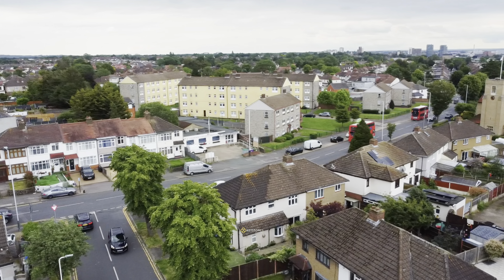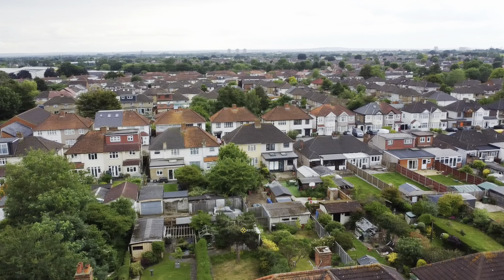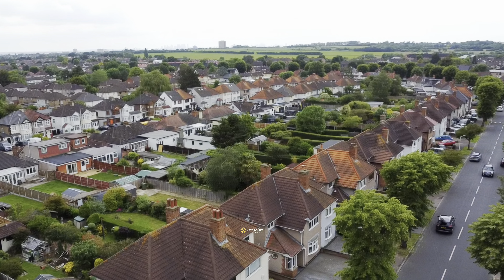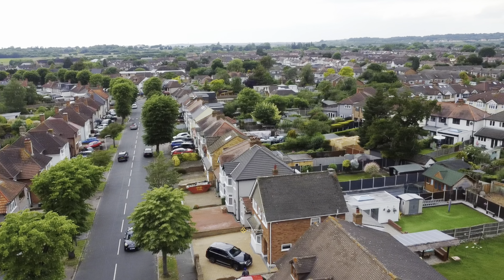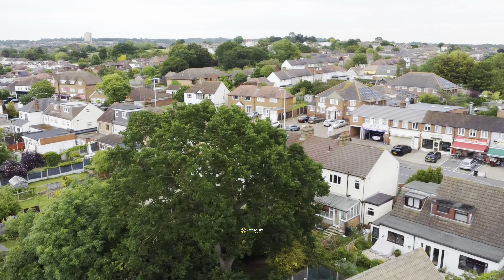Nearby schools include St. Patrick's Catholic Primary School, Parklands Primary School and Clock House Primary. Collier Row also offers great local amenities, with bus links going one direction towards the Elizabeth Line and the other to the Central Line.